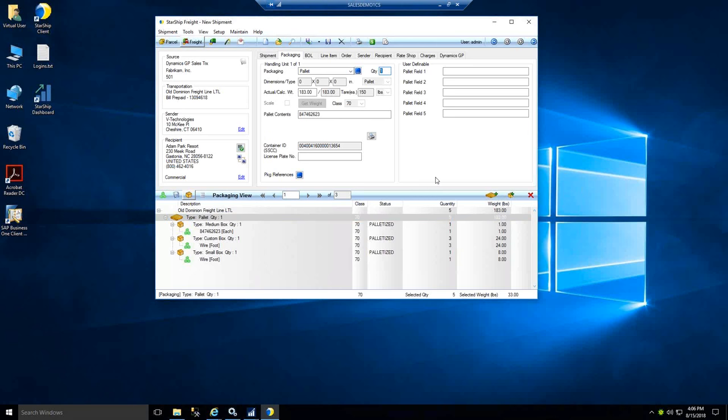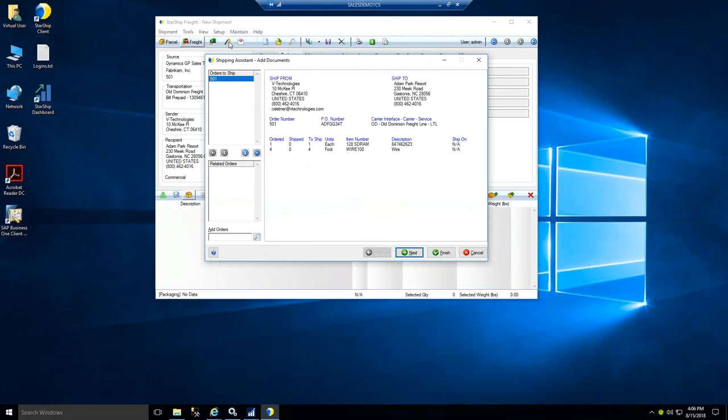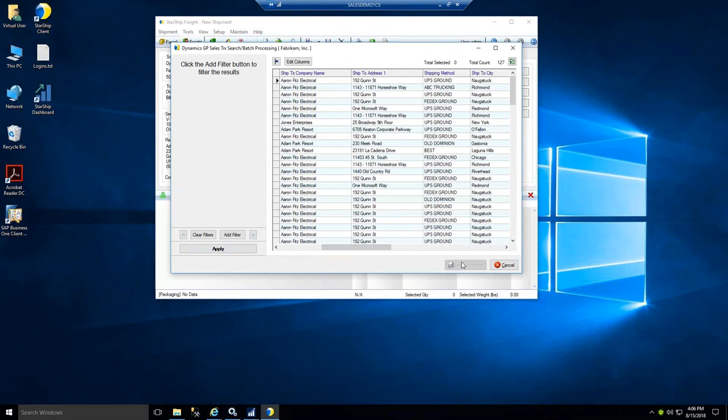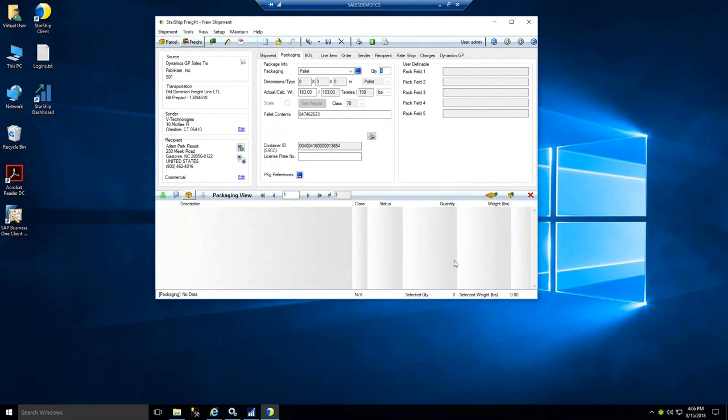You also have access to the shipping assistant, which is more commonly used in the LTL world where you're consolidating multiple shipments. You can enable that as a preference to pop up automatically when you scan the first order, and Starship will group any related orders going to the same site. Or you have the manual lookup to pick any orders you want to consolidate.